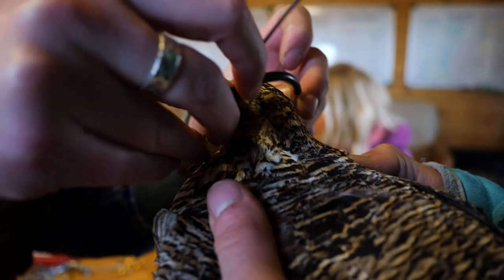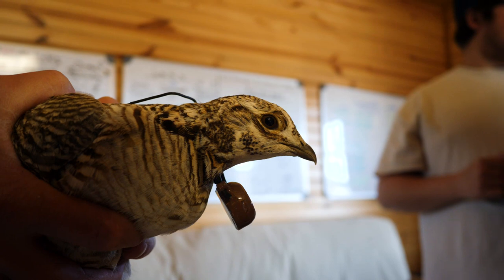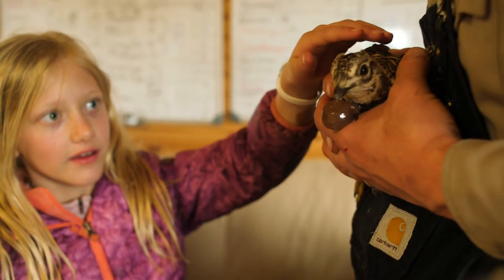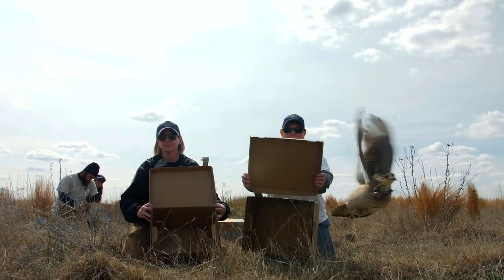While processing the birds, we put a transmitter on every single bird so we can track their movements and see where they go. Especially for the hens, we want to determine if they're successful at nesting and see where they nest. That's going to help us learn more about the habitat they're selecting for nesting, so we can make sure we put more habitat work on the ground to create more habitat like that.